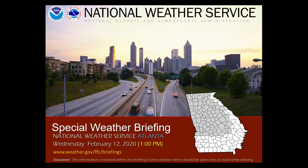Good afternoon everybody. My name is Lauren Reeves. I'm at the National Weather Service in Peachtree City and I'll be doing this special weather briefing for Wednesday, February 12th at 1 p.m.